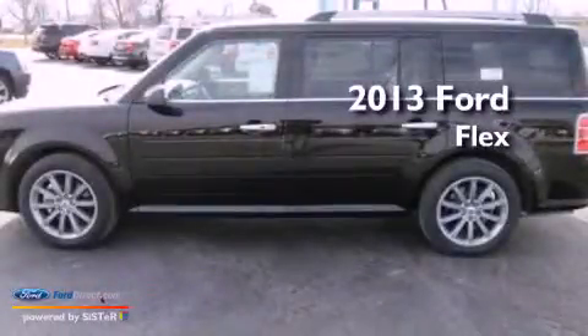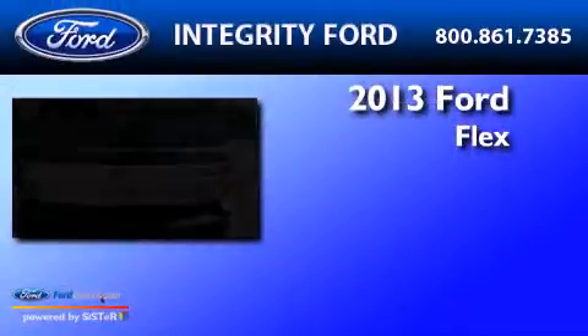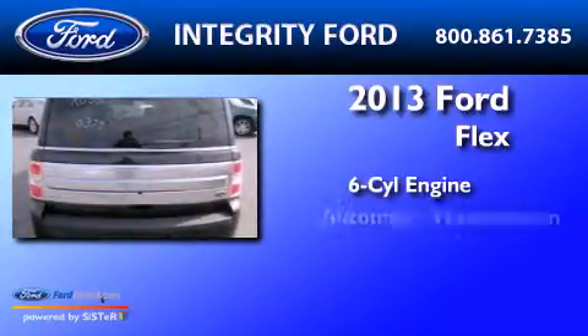This is a brand new 2013 Ford Flex. It has a six-cylinder engine and an automatic transmission.